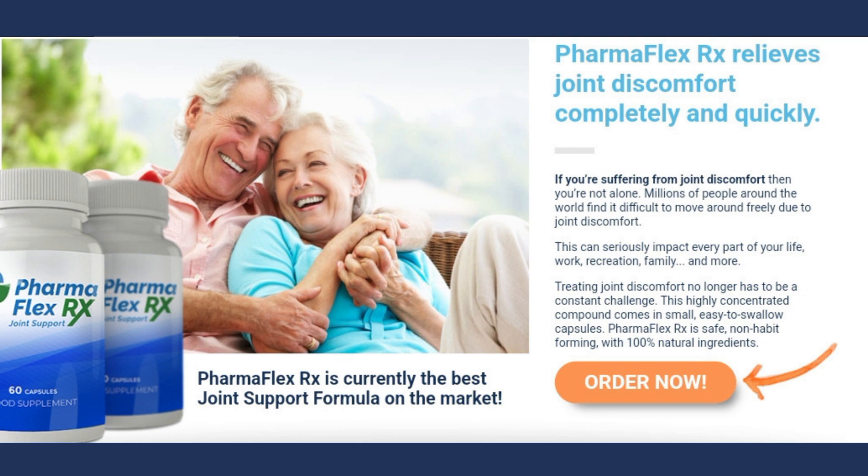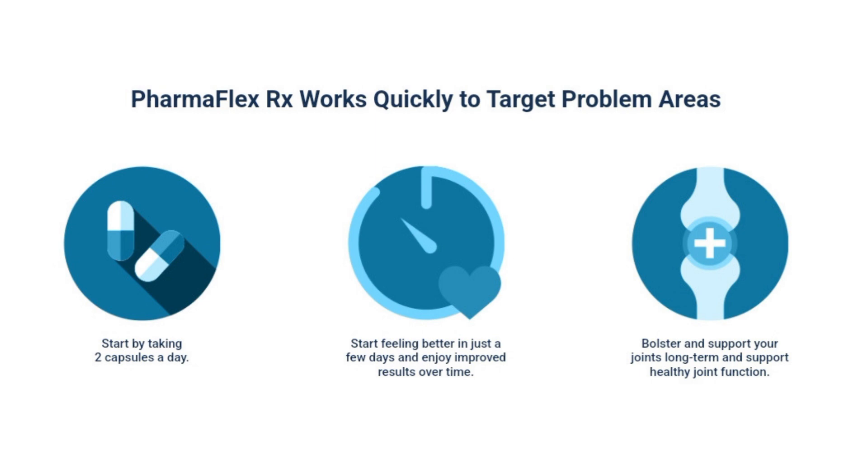For whom is it indicated? PharmaFlex RX is recommended for people suffering from joint and muscle pain. If you have difficulty moving freely due to joint pain, PharmaFlex RX is the right choice for you.